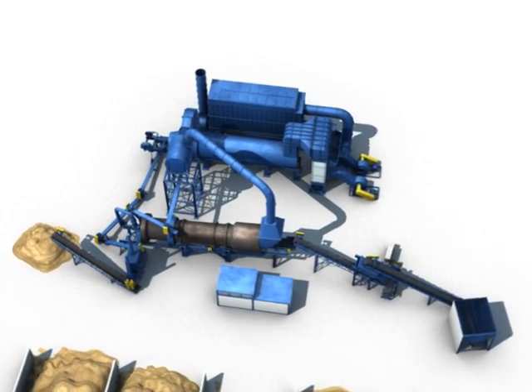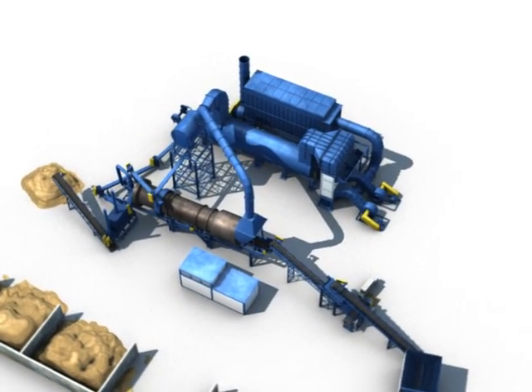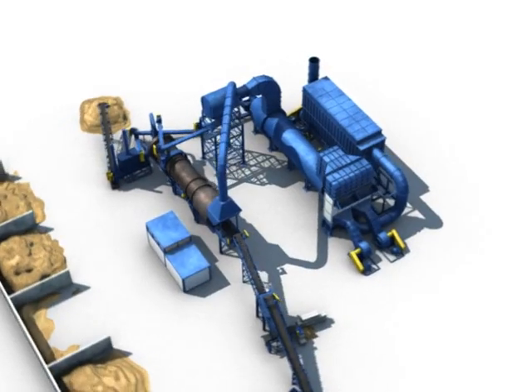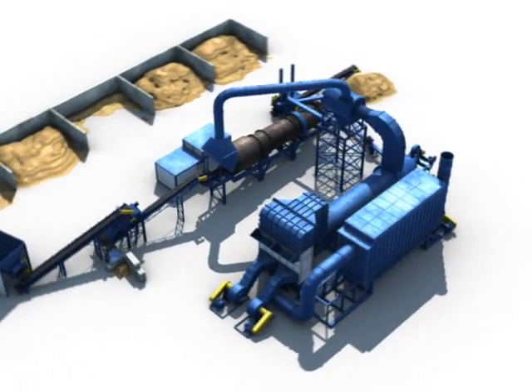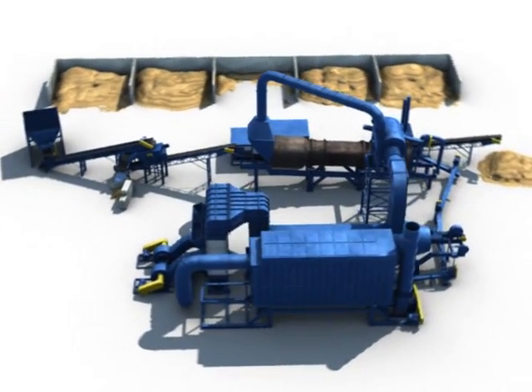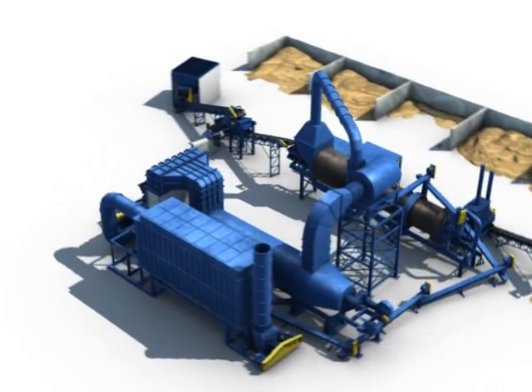Welcome to Clark Environmental's High Temperature Thermal Treatment Facility. Before soil can be thermally treated, a generator information form, also known as a GIF form, appropriate analyticals, and acceptance code must all be on file with Clark.